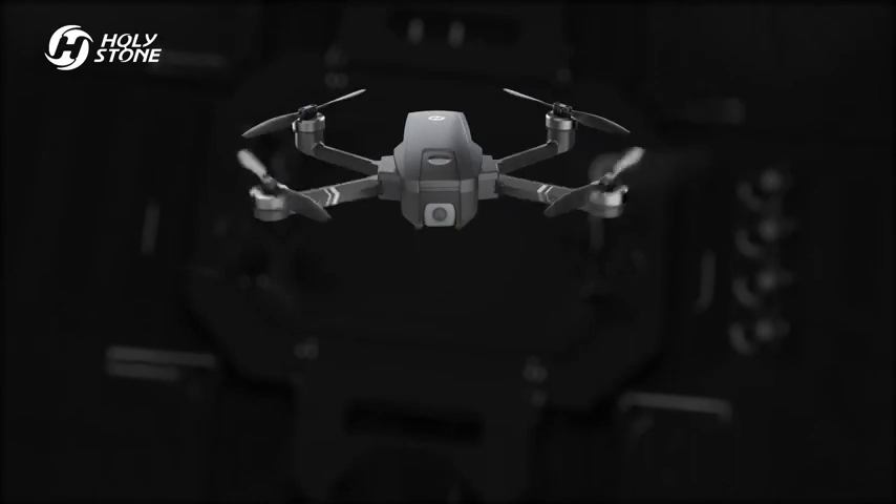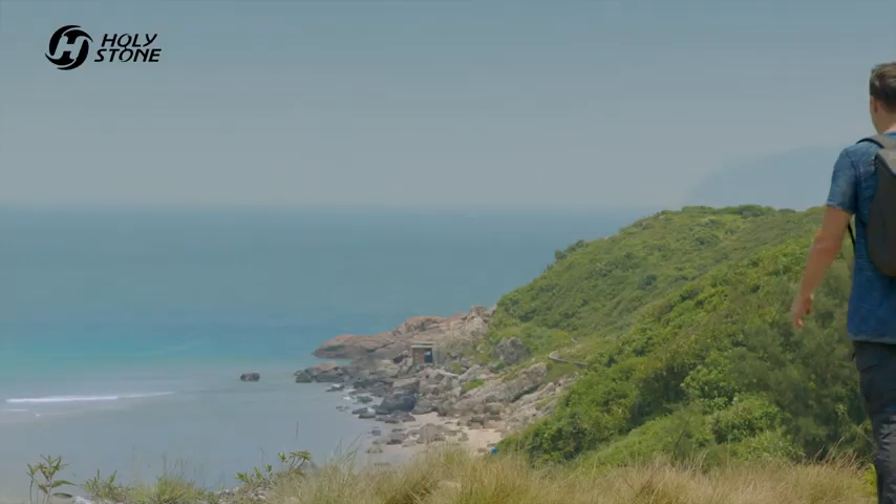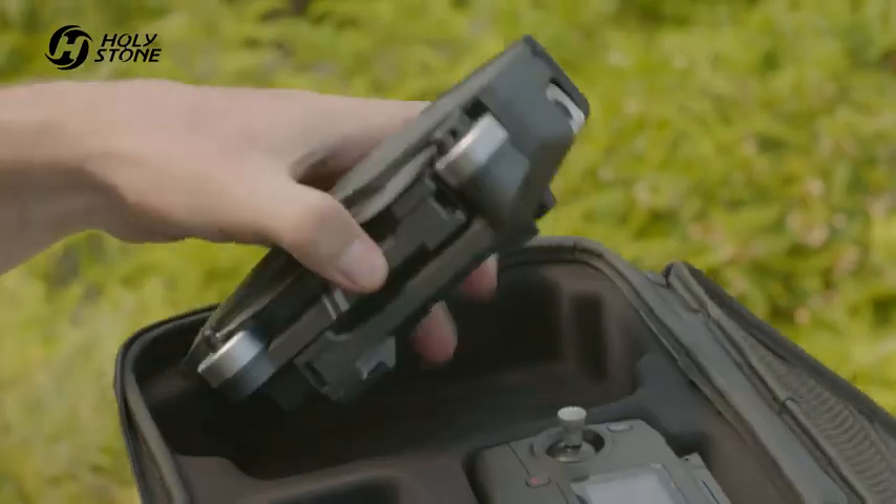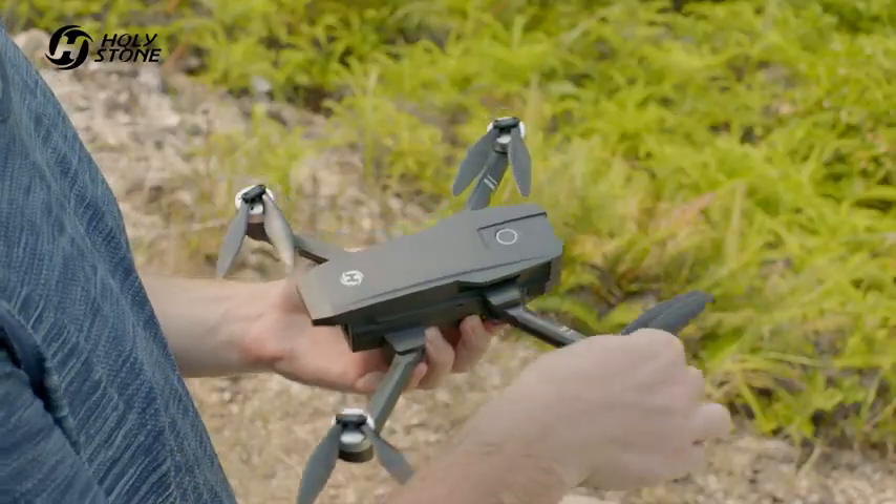HS 720 has been redesigned from the ground up. Beautiful landscapes are everywhere. To capture this beauty, you need to find the best perspective. The HS 720 helps you achieve this with ease.